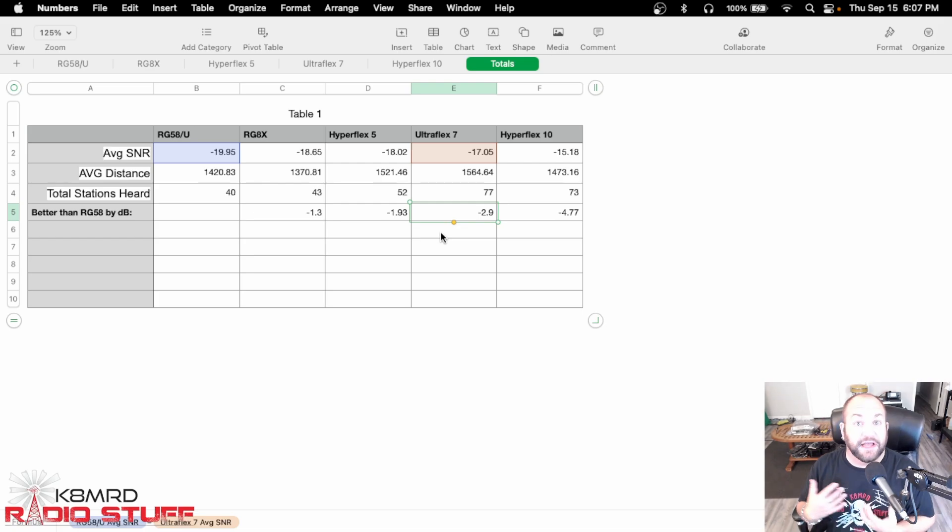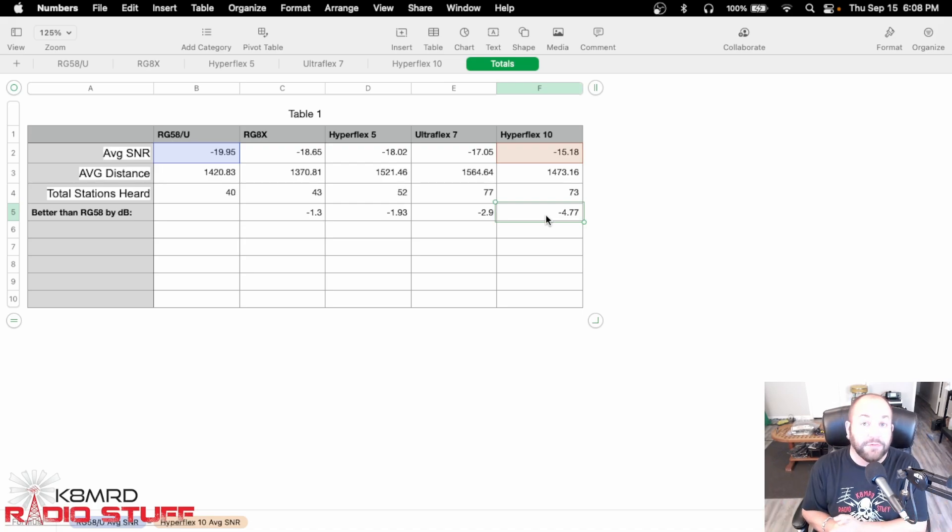Look at what happens with Ultraflex 7 — only two millimeters bigger. We're in the RG8X-ish size in terms of physical width. We're 2.9 — call it 3 dB better than the RG58. Now we've just doubled our power, or the station has doubled their power. If you're receiving a five by five, you'd be receiving like a five by five and a half. These are not big numbers we're talking about. And even when we jump up to the Hyperflex 10, we're at 4.77 dB — about three quarters of an S unit. So they'd be five by five and three quarters, almost a full S unit. That could be the difference between hearing a signal and not.